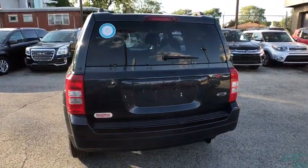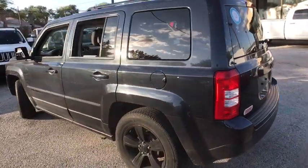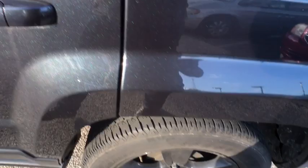Here are some of this vehicle's great options: traction control, stability control, anti-lock braking system, power steering, adjustable steering wheel, floor mats, and cruise control.